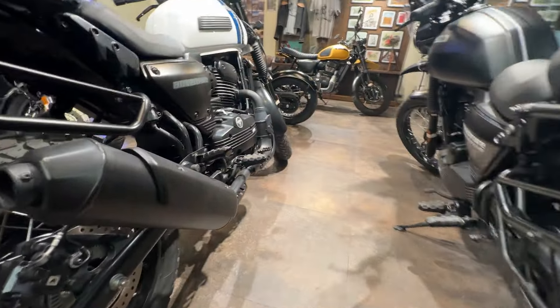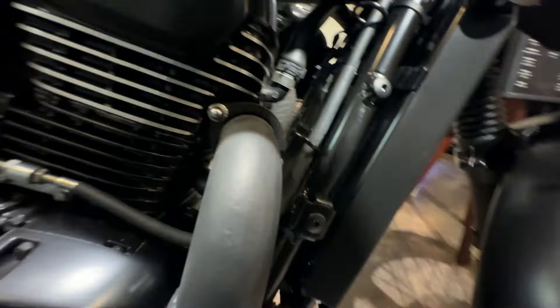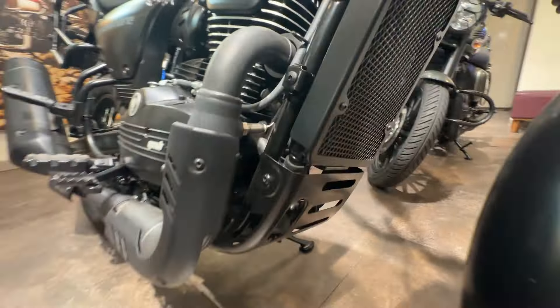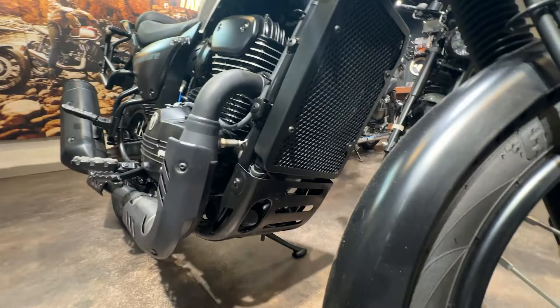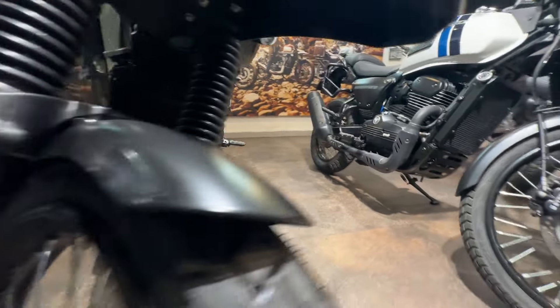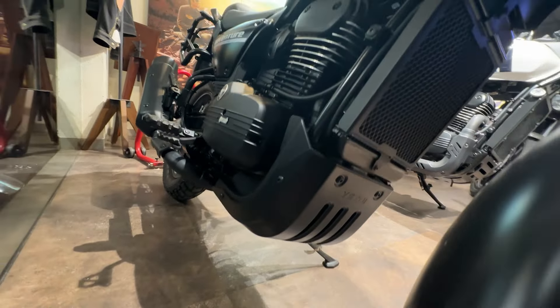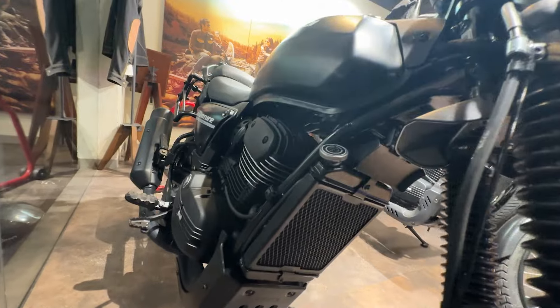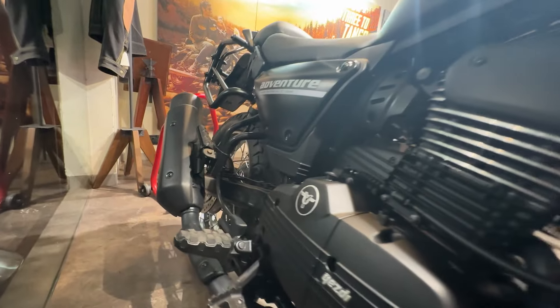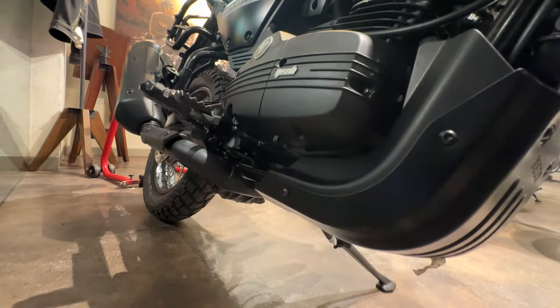If you look at the exhaust outlet, when you look at the side, you can see that there is an exhaust outlet at the top. There is a coolant reservoir in the air box. This exhaust routing is different — it is efficient for cooling.